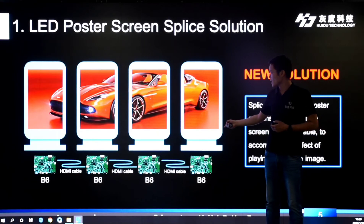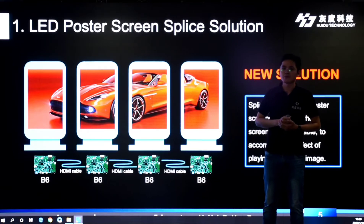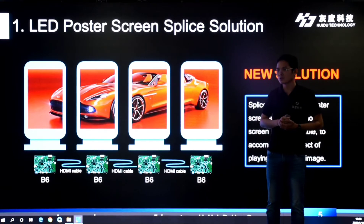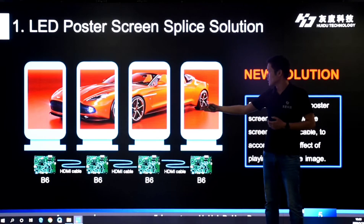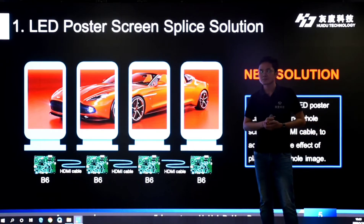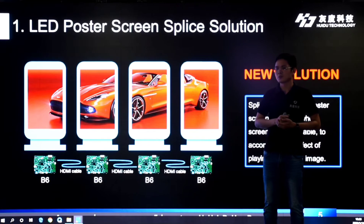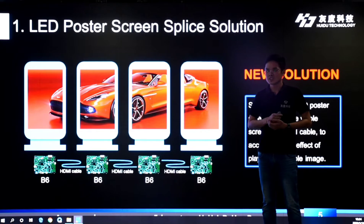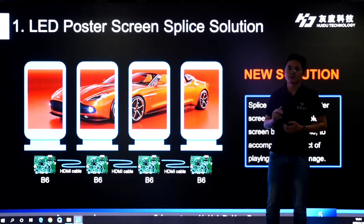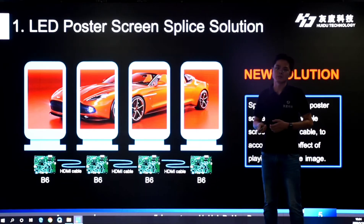Here is the working diagram. We can splice multiple LED poster screens into one whole screen by HDMI cable to accomplish one whole image automatically. Also, we can let each LED poster screen work separately — just plug out the HDMI cable, no need to change any settings. This new solution requires the new controller B6.